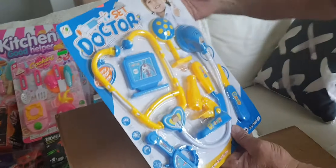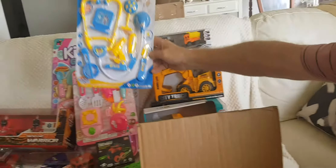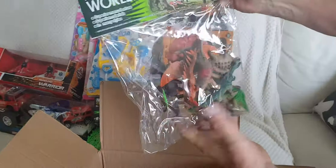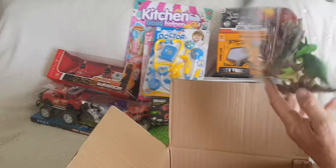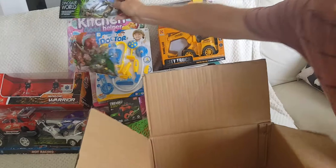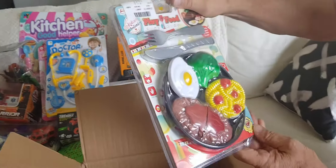Oh there you go — you want to be a doctor! We've got a girl doctor now and a boy doctor. Remember when we used to play that when we were little? Oh, dinosaur world — look at that, all sorts of dinosaur parts.